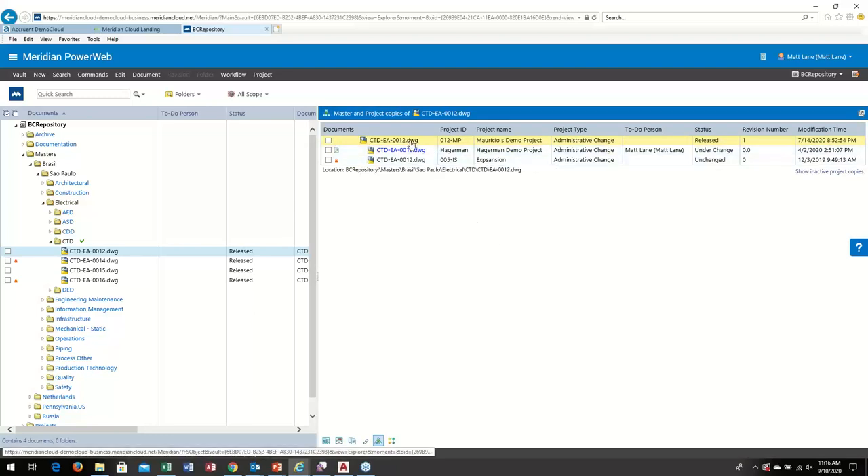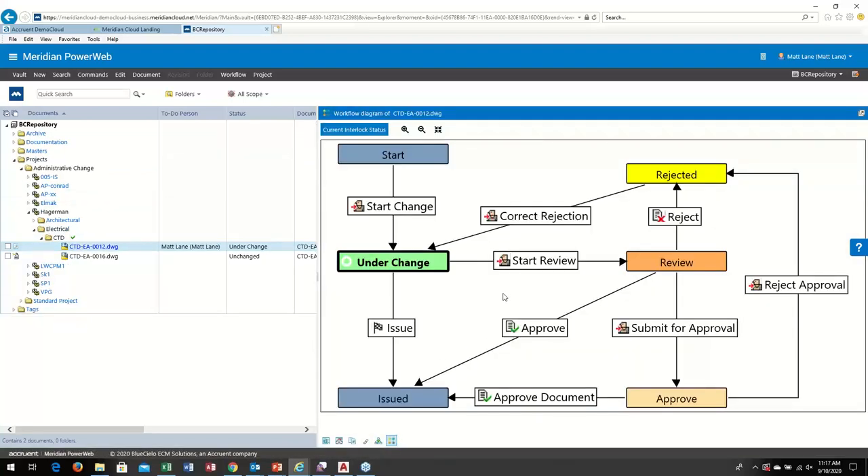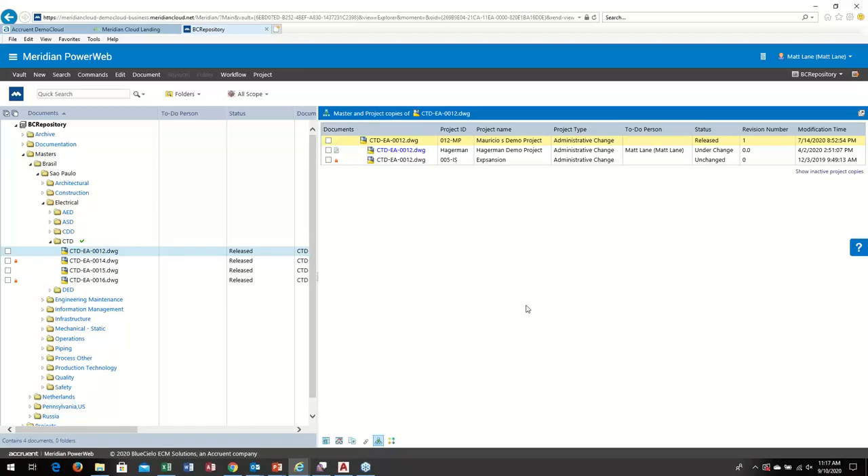We can see that this particular drawing is assigned to a couple of simultaneous projects where it's out under change. Using hyperlinks, we can jump to those project copies. That complex task of managing which drawings are assigned to which projects is all tracked and managed inside Meridian. And if a document is in a workflow — jumping to a project copy now in the project area — I can see where it is in the workflow, and then jump right back to my current master or release copy. The theme is seamless integration between all these different areas within Meridian.